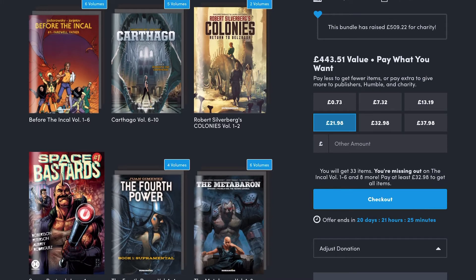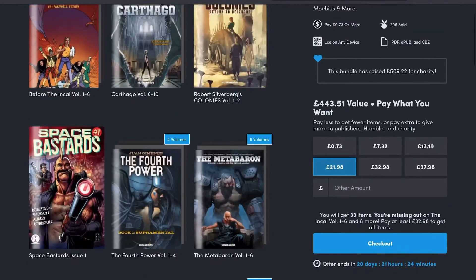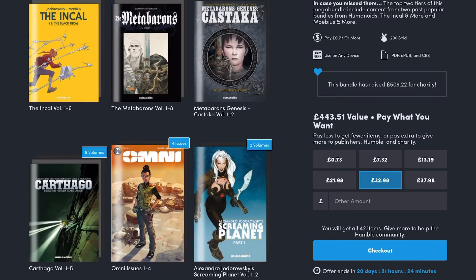The penultimate tier is £22, and with that you get the back end of the Carthago Origins series, which is essentially a standalone story arc to the original Carthago series which spans volumes 1 to 5. But really it should be read in conjunction with the Adventures and the first five volumes of Carthago. You also get Space Bastards, the Meta Barons as well, and Before the Inkout.